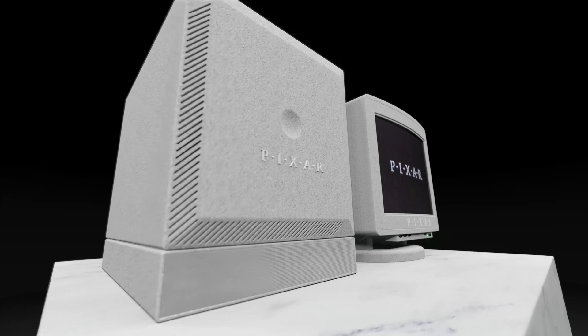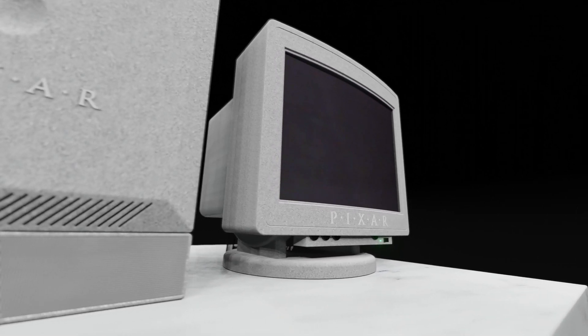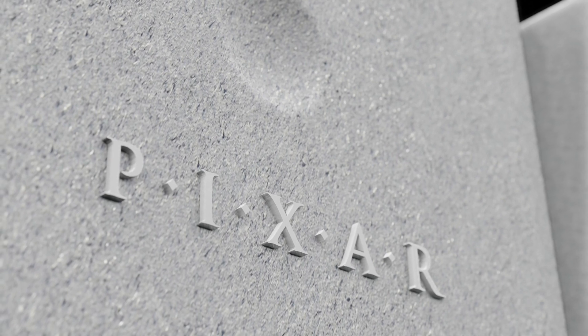Hey, what's up, butternut3D here. So this is the Pixar Image Computer 2 — the computer that advanced medicine. Welcome to the 1980s. Before establishing itself as the famous animation studio, there was a time when Pixar manufactured computers under the leadership of a certain Steve Jobs. The visionary bought the Graphics Group division in 1985 from George Lucas.